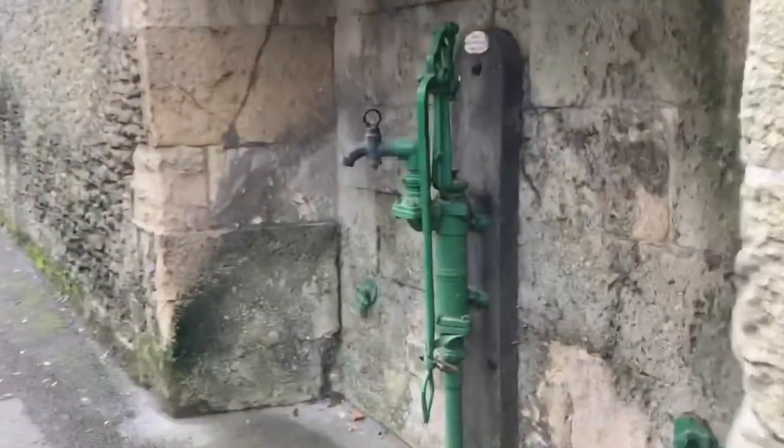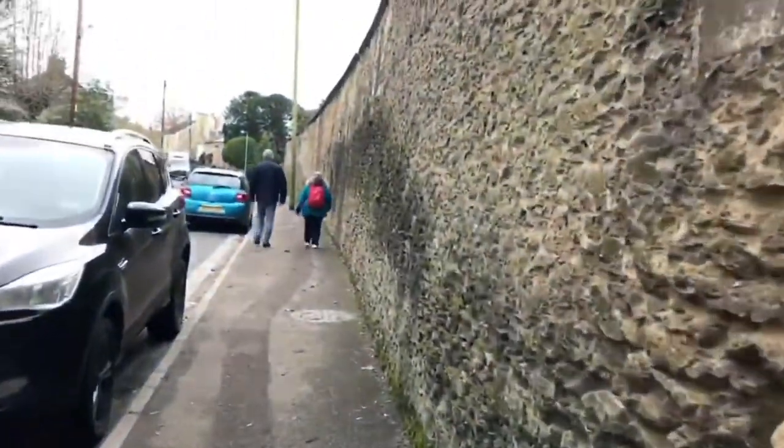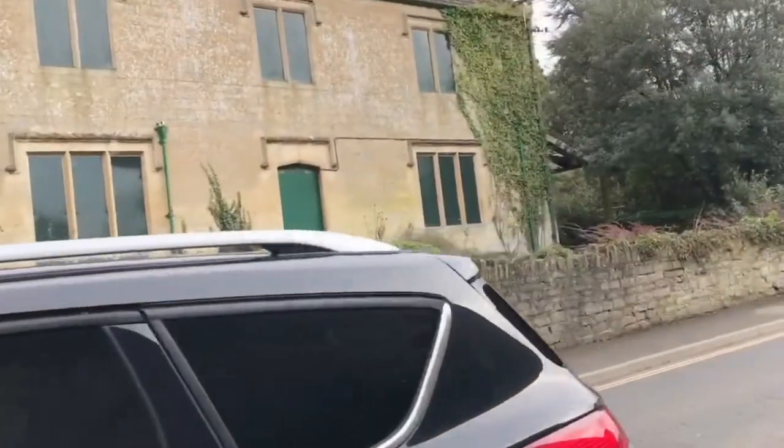And here we have the old village pump. We're not drinking water anymore from this one.